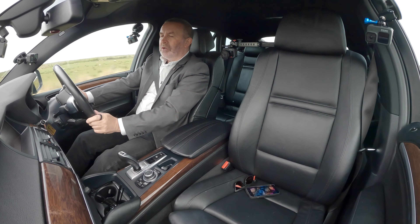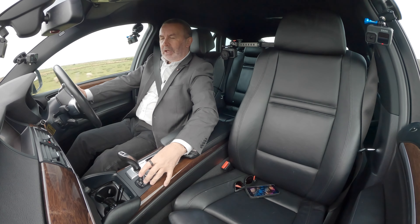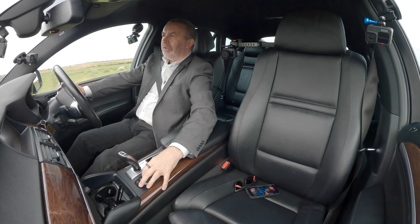Climate control. Disc here. We've got your iDrive — put it on nav, there you go, that's nav.